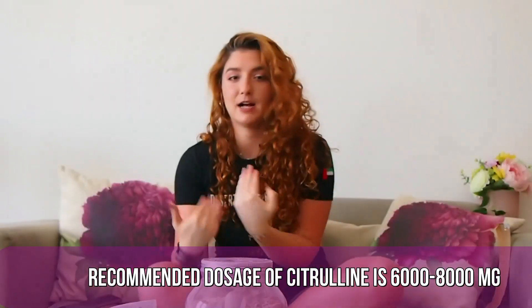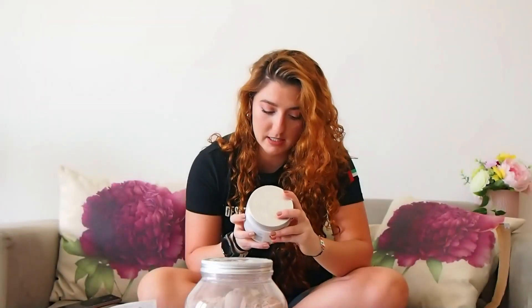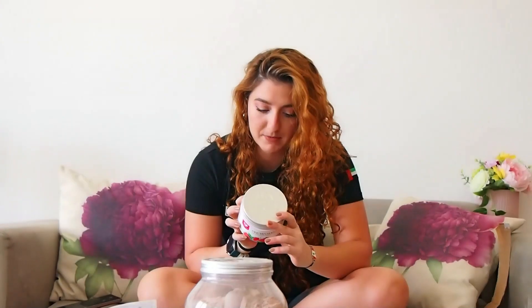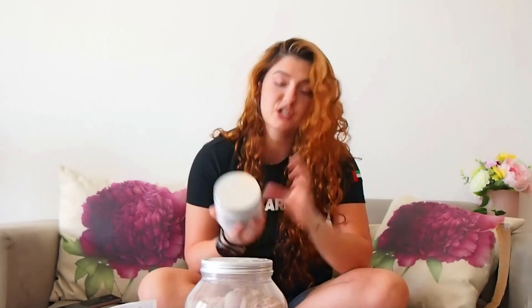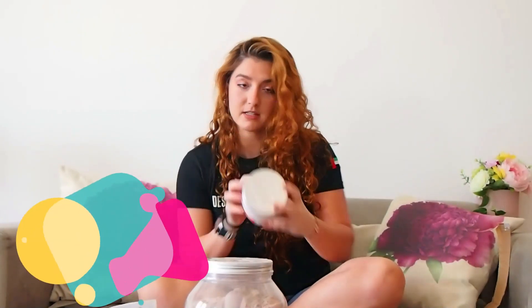The dosage of citrulline is around 6,000 to 8,000 mg. When we look at this blend, we don't know how much arginine or citrulline is actually in there.